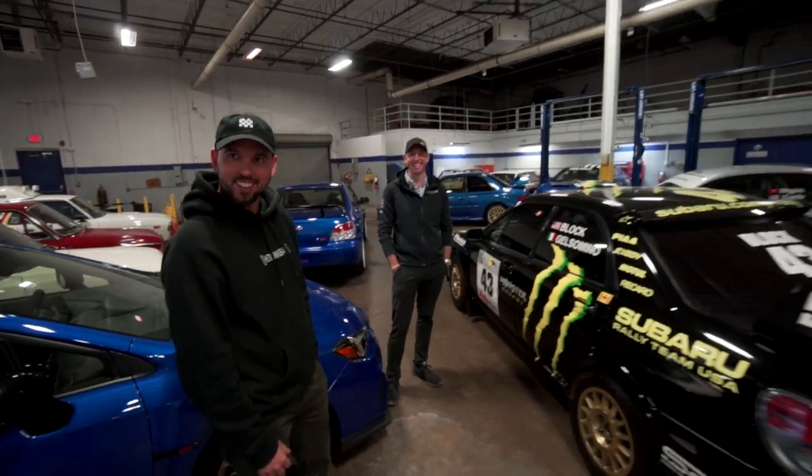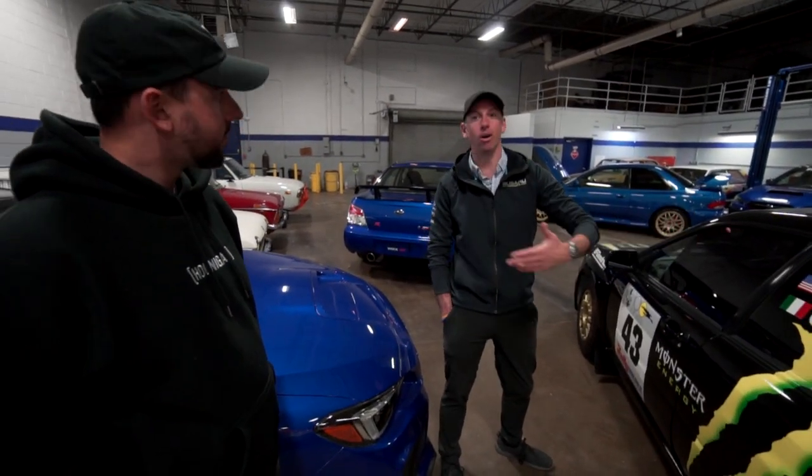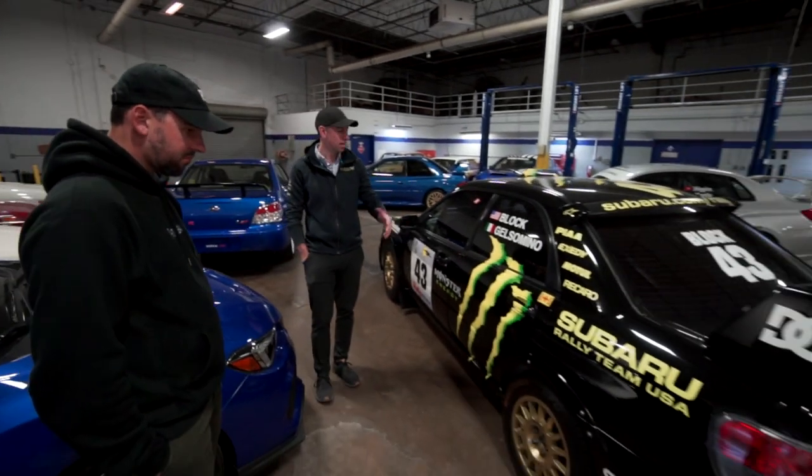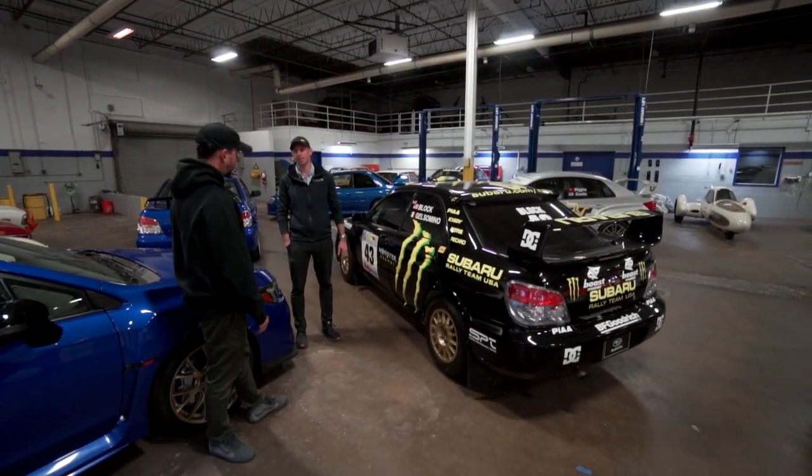Ken's first winning car and the Stunt Junkies car. If you look at the history of Subaru in rallying in the U.S., this is maybe the most significant car there is. If we would have known this provenance, we would have asked for more money. Stunt Junkies was one of the first projects I ever worked with Ken on. The connection to rally, the New Year's jump that Travis did, all the stuff that's happened with Gymkhana since then — so much of that ties into this car that we felt like we had to have it.